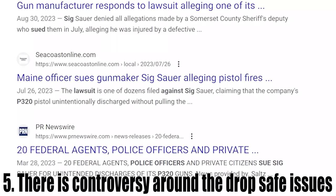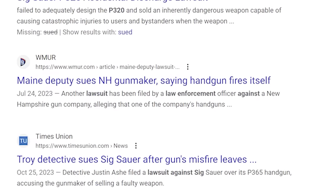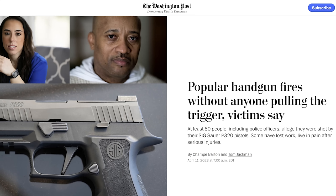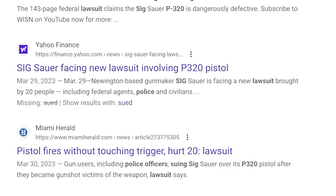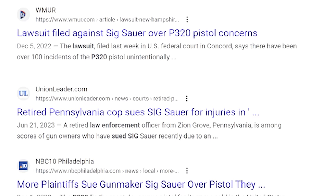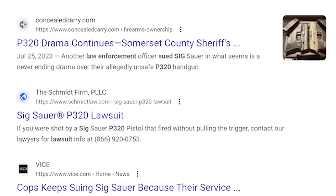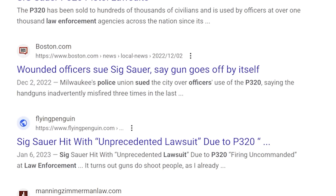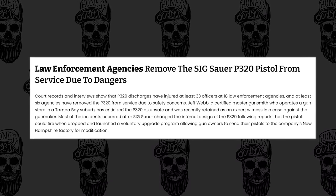Number five is pretty interesting — we're going to talk about the controversy of the Sigs firing themselves. In 2023, an investigation by the Washington Post found that over a hundred people said their 320 discharged with no trigger pressure, and at least 80 of them were wounded. At least 35 of the shootings occurred with post-2017 P320s — after the update that was intended to address the drop-firing problem.